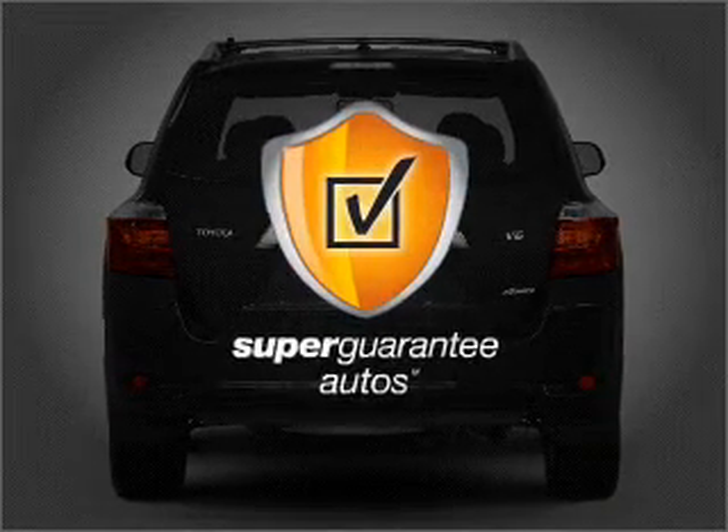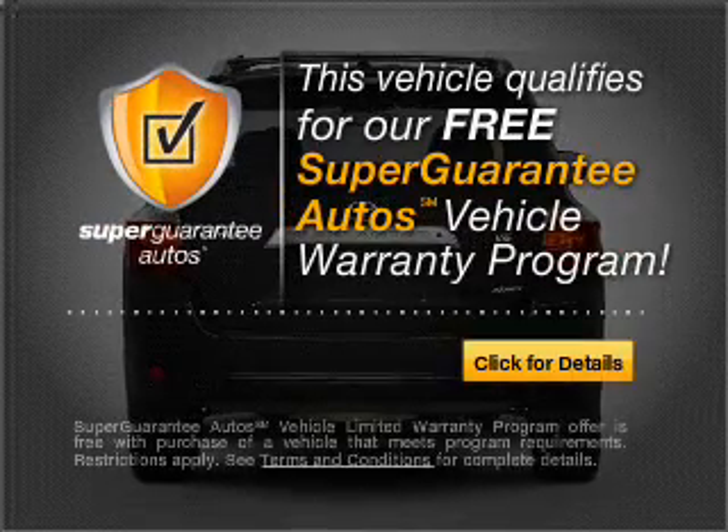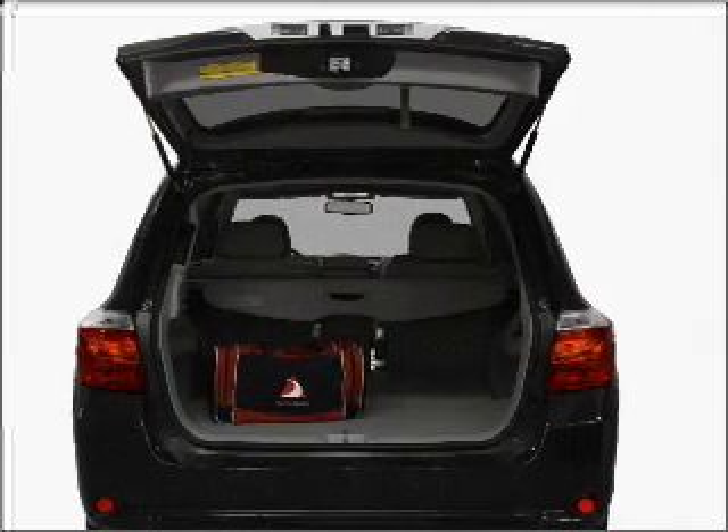This vehicle qualifies for our free Super Guarantee Auto's vehicle warranty program. Buy a vehicle and get a free warranty from us, only at everycarlisted.com.